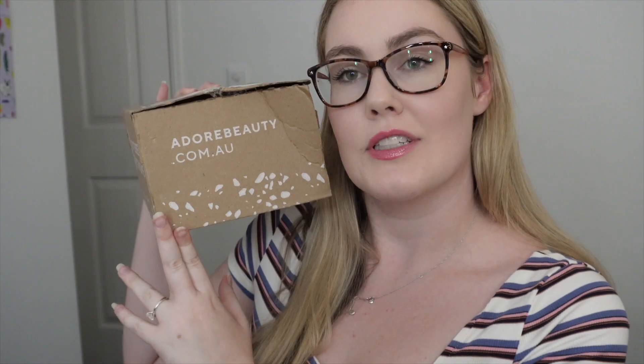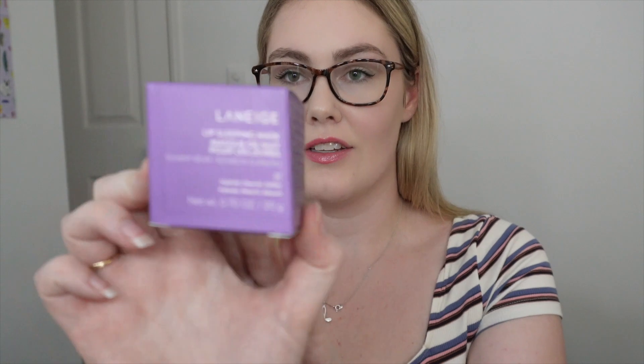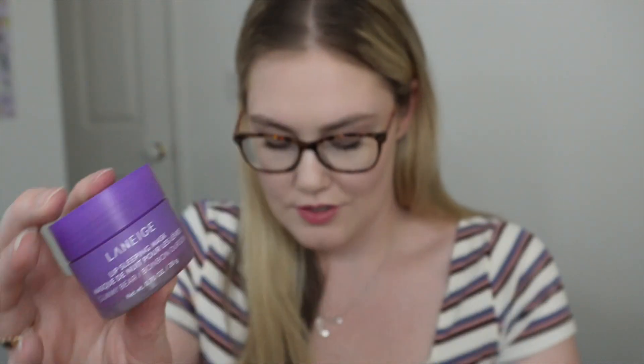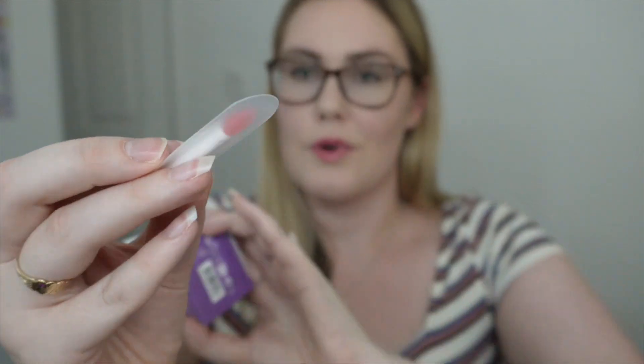I picked up some stuff on Boxing Day from Adore Beauty because I had a gift card. First, I got the Laneige gummy bear lip mask. Oh my god, it smells like Hubba Bubba — that's so yum. It comes with a little brush as well.